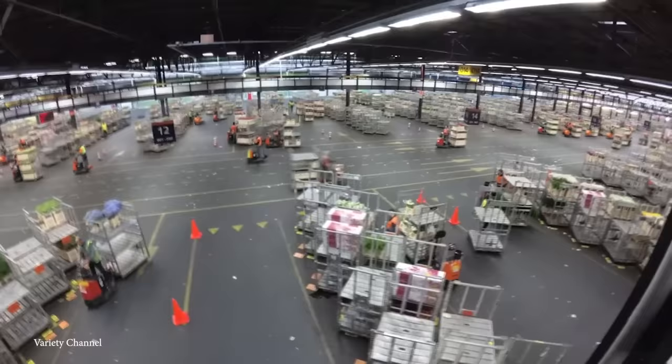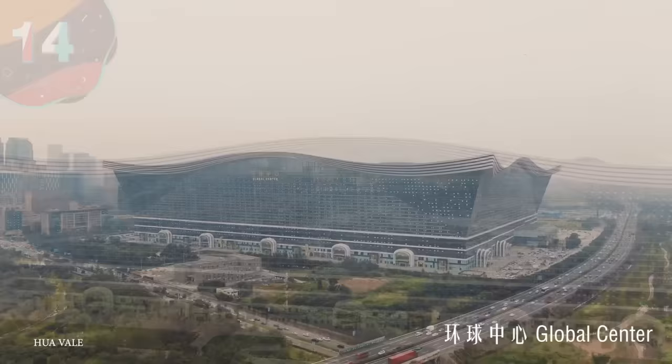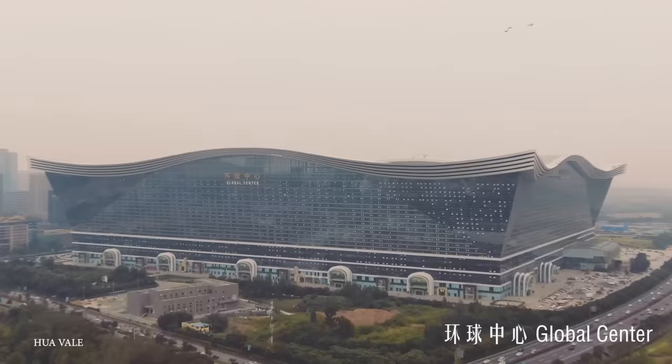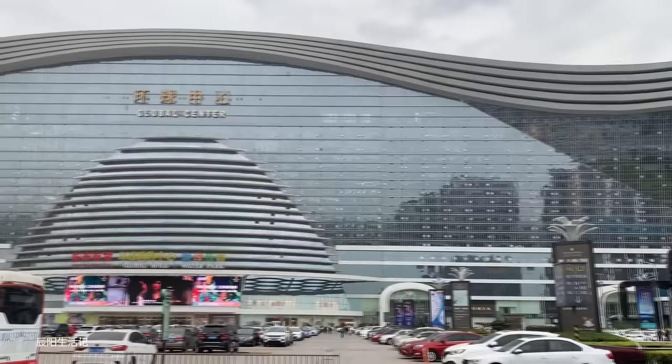Number 14: The New Century Global Center. Of all the large buildings out there, few have quite as many purposes as the New Century Global Center. That's because it not only has more than 18 million square feet of floor space, but it's home to a plethora of services, with these including but not limited to business offices.